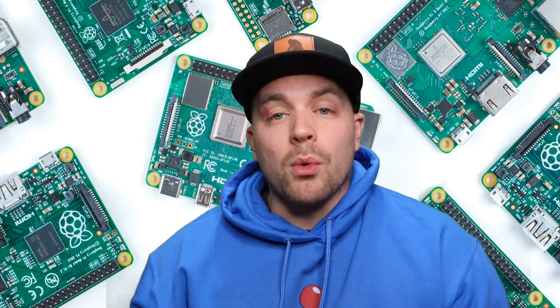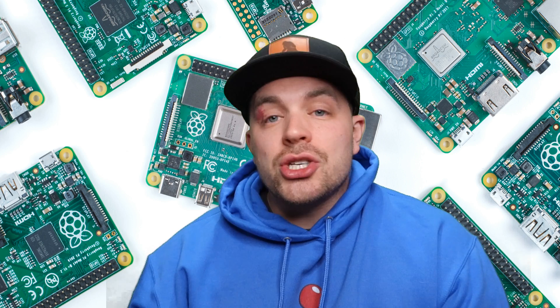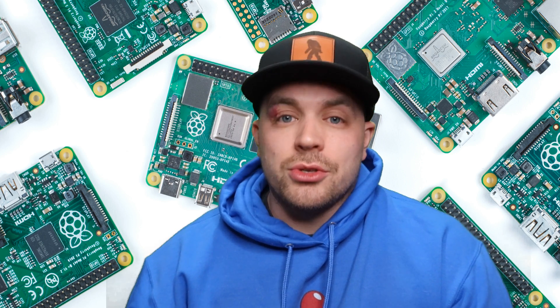It doesn't mean they're not going to do it in the future. I'm 100% positive that we will see a Raspberry Pi 5, I just don't think it's going to be for at least two more years.